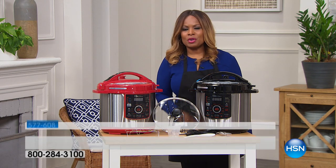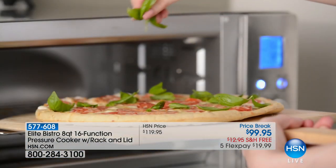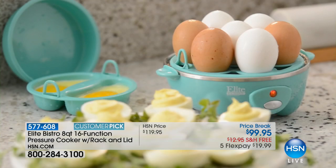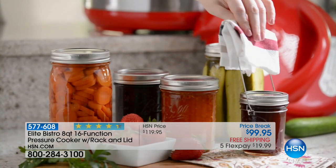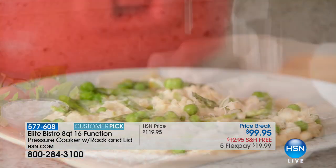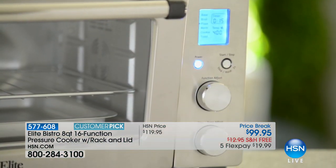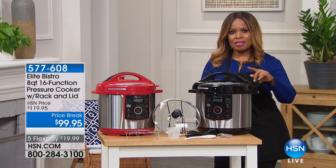You sold me on this pressure cooker many years ago. It's the brand name that I own — it's our Elite Bistro. It is the one that more people buy here at HSN than any other brand. Today we get to share it with you at an incredible value: it's $20 off, free shipping and handling which saves you $13, and it's on five credit card payments of $19.99. It's a customer pick with 16 functions, and it's going to be the easiest kitchen appliance that you use.